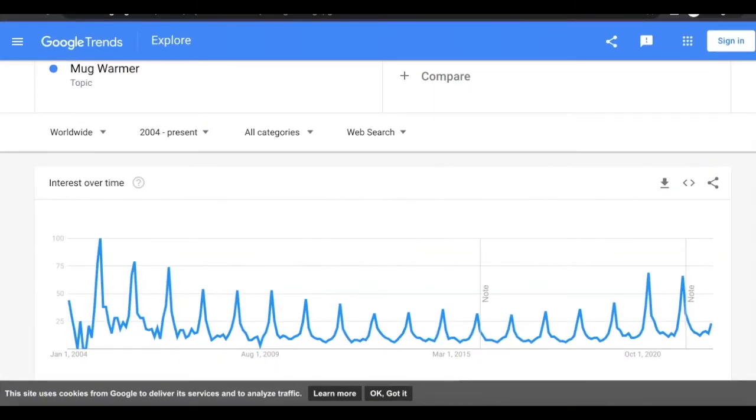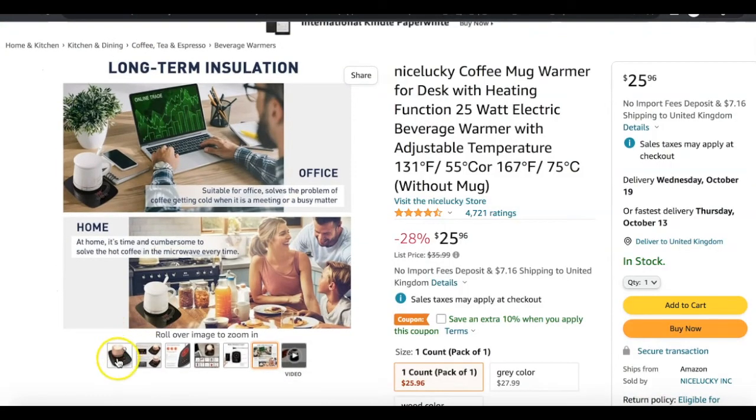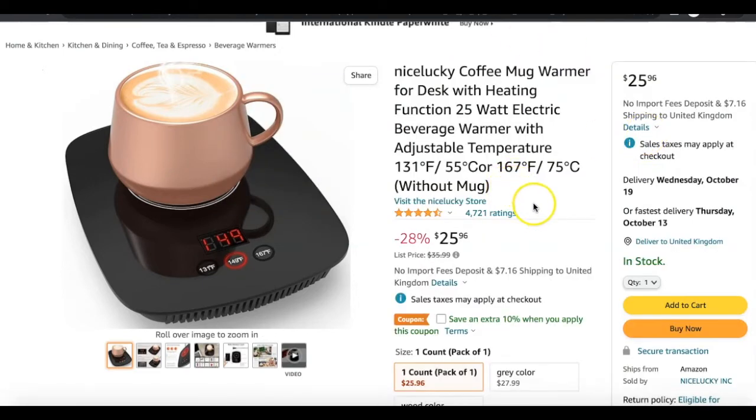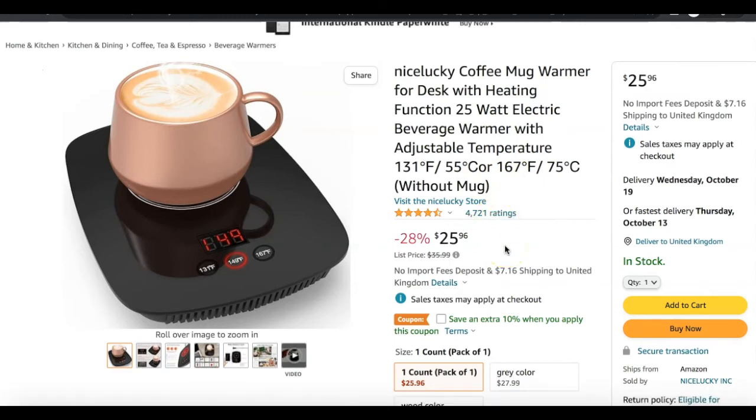So I went on Amazon and found quite a few variations of this product. This is one of the key ones that piqued my interest, and the reason for that is because it's got so many ratings — over 4.5 stars out of 5. It just means that people are buying this product. It's one of the most popular products being sold right now on Amazon under coffee mug warmers, which is why I decided to go with this one as an example. There are over 4,000 reviews on this product, which means people are spending money on it and leaving reviews.